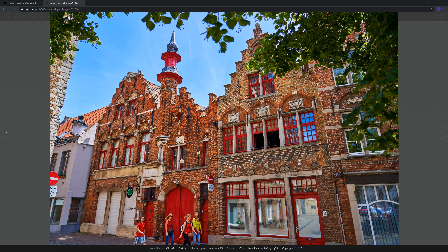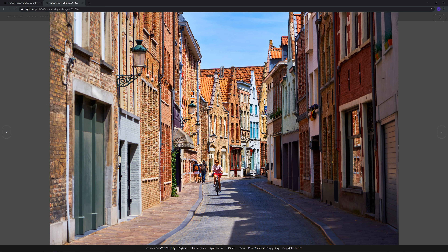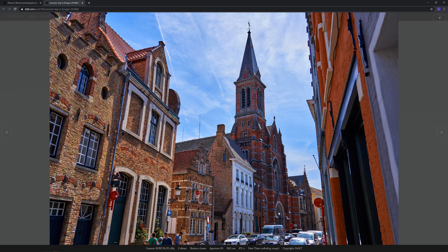This is another photo of the alleyway which we talked about. This photo was probably about 50 to 100 meters away from the previous one. And this is the church that I mentioned, facing a canal next to a square where there were a row of quite beautiful houses. So this is that church, shown from another view.